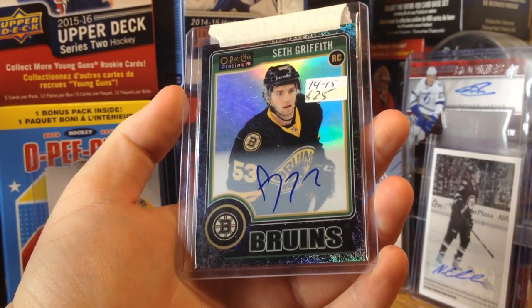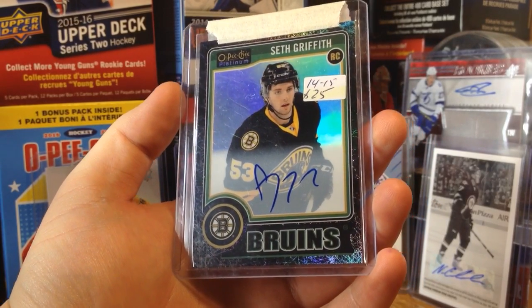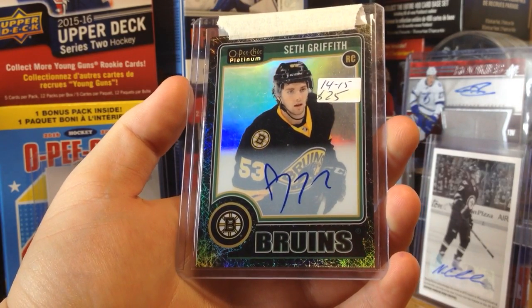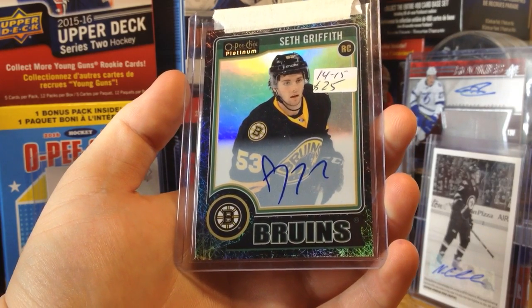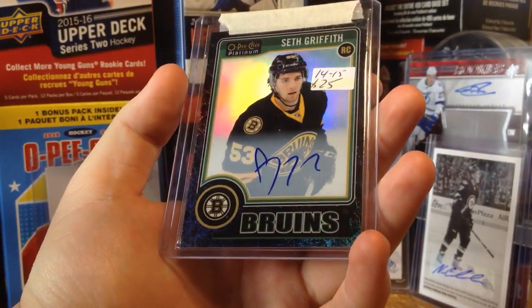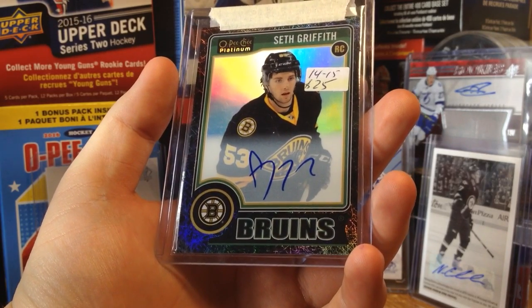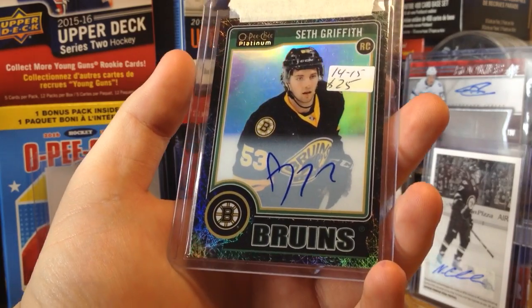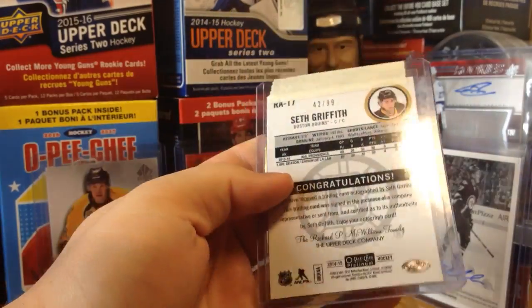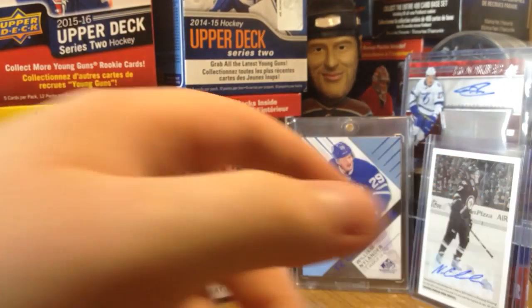Is this OPC Platinum? Stay tuned for OPC Platinum — it came out today, I'm kind of disappointed I couldn't cover it today, but Friday for sure I'll be getting some. But this is from 14-15, the first year of OPC Platinum. It's an OPC Platinum black rainbow, or black ice, something like that, of Seth Griffith, who is playing for the Toronto Marlies. He was on the Panthers, got waived, claimed by the Panthers, then waived again, then claimed back by the Leafs. He's an NHL caliber player playing in the American League.